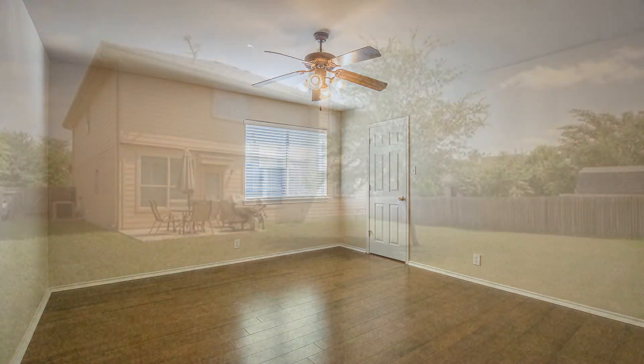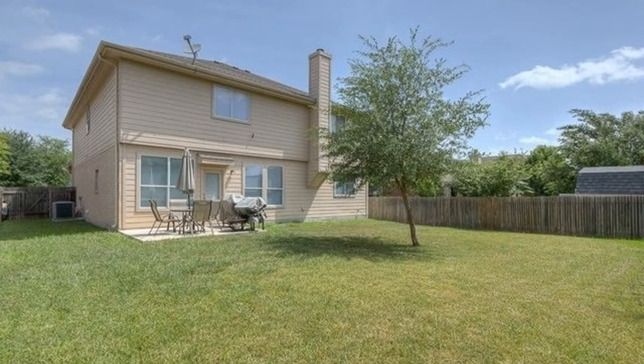Hurry! This gem is a must-see. You can book a showing time online or call us now. We answer calls days, evenings, and weekends, and enjoy management that truly cares.